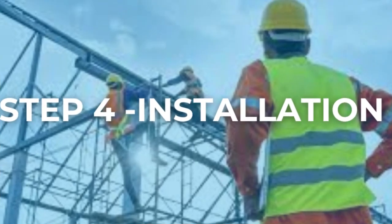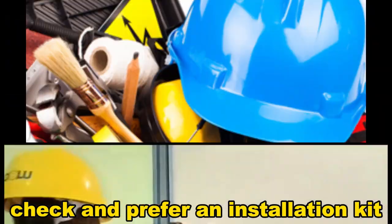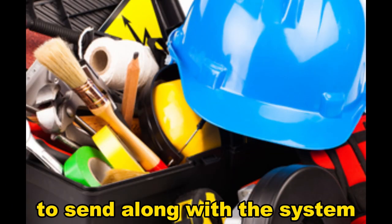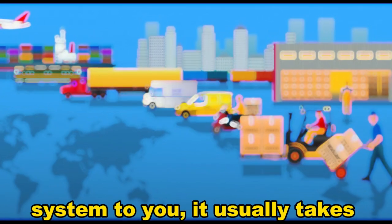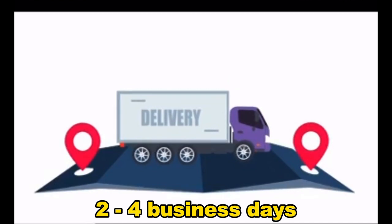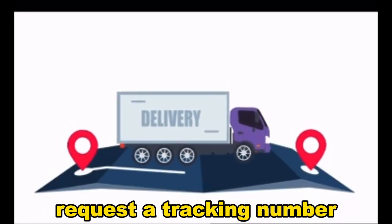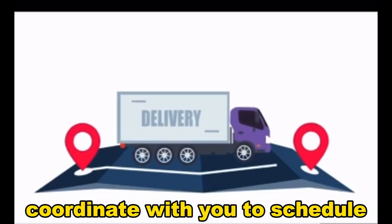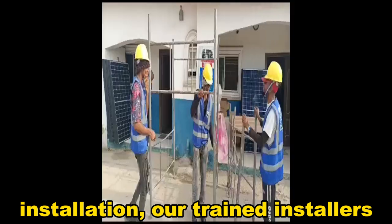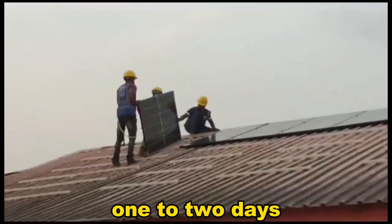Step 4: Installation. After confirming your purchase, we conduct a final quality control check and prepare an installation kit to send along with the system. The logistics team then ships the system to you — it usually takes 5-10 business days. If you want to track the shipment, request a tracking number. Once the system arrives, we coordinate with you to schedule installation. Our trained installers complete the process, which typically takes 1-2 days.